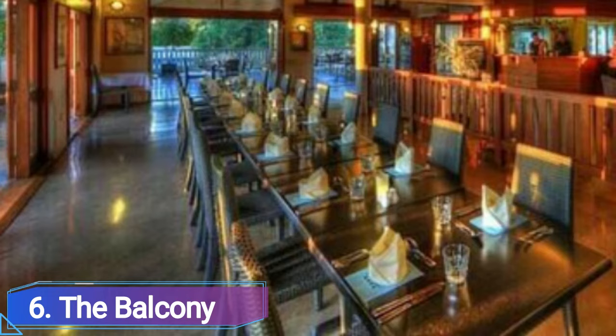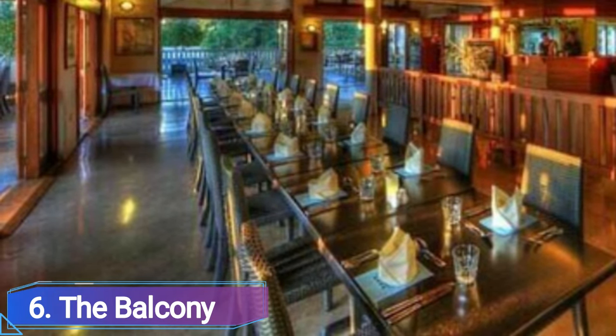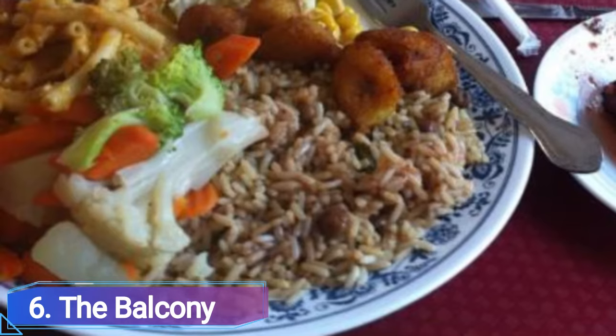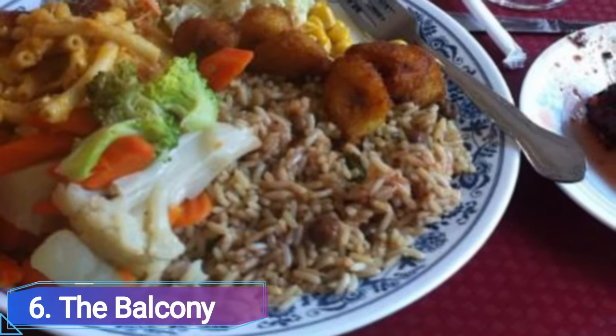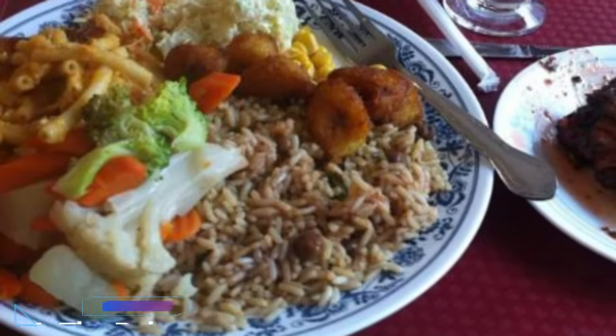Number 6: The Balcony. A simple yet satisfying lunch can be had at the little restaurant The Balcony, which has a view of the city center of Bridgetown. Another buffet-style setting, this one features flying fish, macaroni pie, and plantains among its distinctive foods.